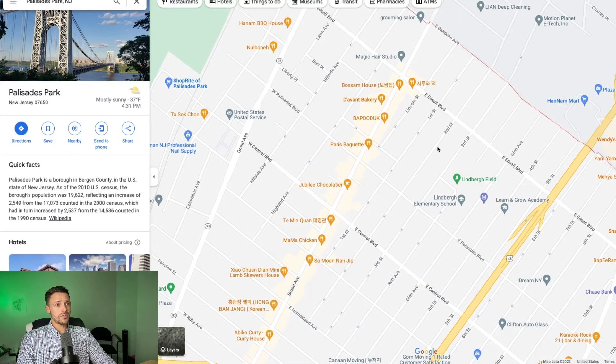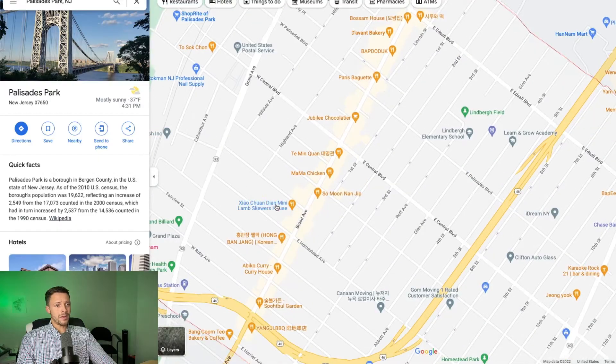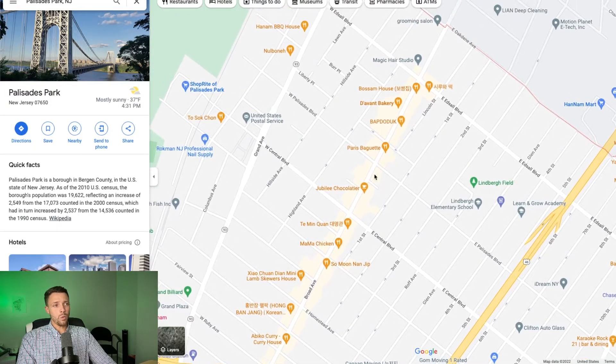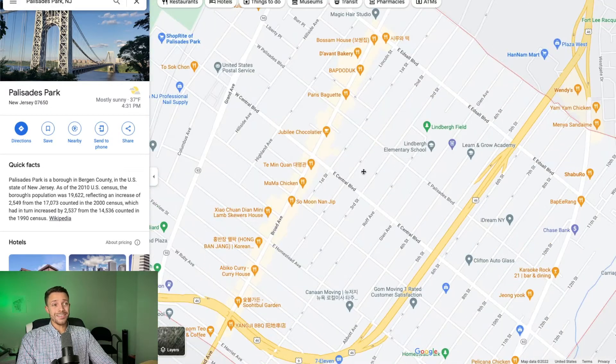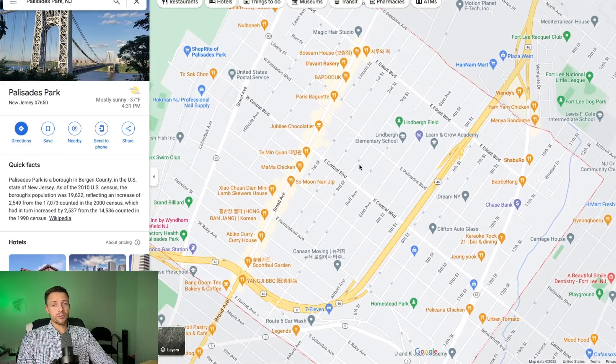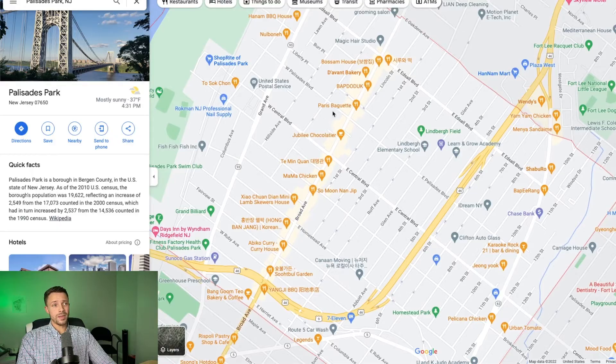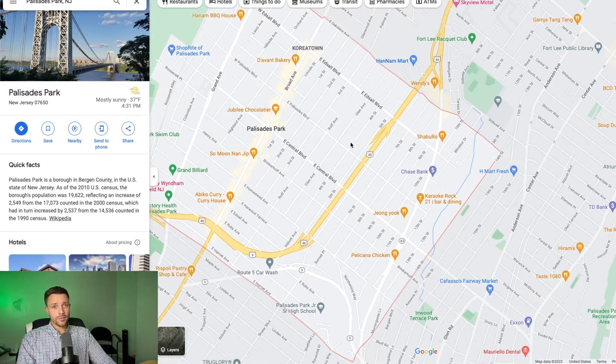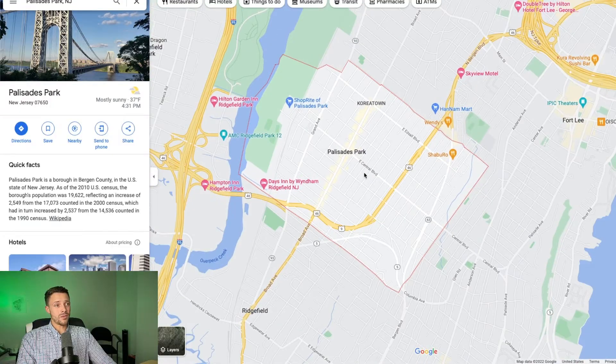Streets like 1st, 2nd, 3rd, and 4th, as well as Highland and Hillside, and all the side streets over here are very desirable because they offer a walkable lifestyle where you can get everything you need right on Broad. As you get away from Broad Ave, you have a much more residential feel. There's also a lot of commercial business up on Bergen Boulevard, or Route 63, but at the heart of it all, Palisades Park is a very residential town.